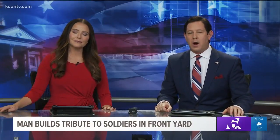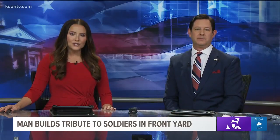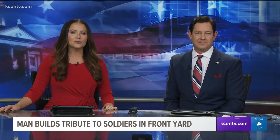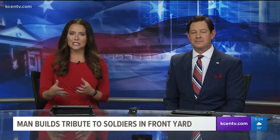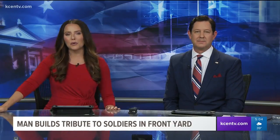A local artist in Temple is working to honor our soldiers in a unique way this year, all from his front yard. Andrew Bogrowski now has 22 life-size figurines in a military display on Old Waco Road. 6 News reporter Andrew Moore spoke to him about the tribute this morning.